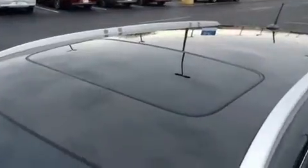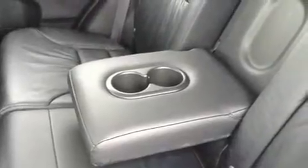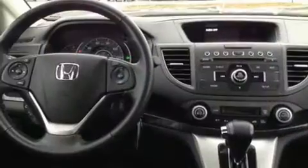Honda also prioritized safety and security with features such as dual front impact airbags, traction control, and four-wheel disc brakes with ABS. With electronic stability control supplementing mechanical systems, you'll maintain precise command of the roadway.